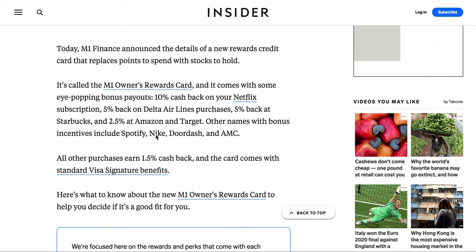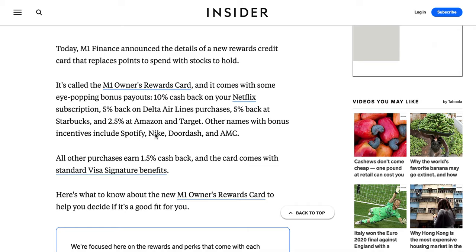M1 Finance is still a new and upcoming fintech company, so chances are they're just going to keep getting better throughout the future. To reiterate how it works: you have to own these stocks inside your M1 Finance portfolio, otherwise you get the standard 1.5% cash back. For example, if you use your M1 Finance credit card to buy a Netflix subscription, you get that 10% cash back and then that cash goes directly into your M1 Finance account.